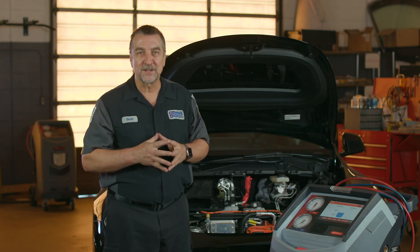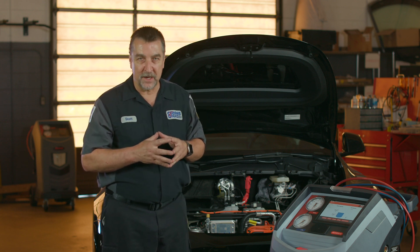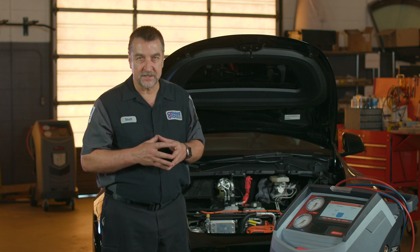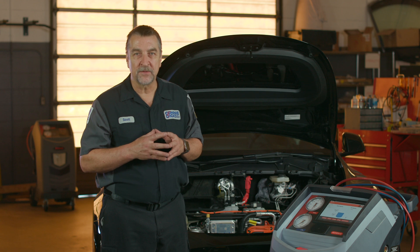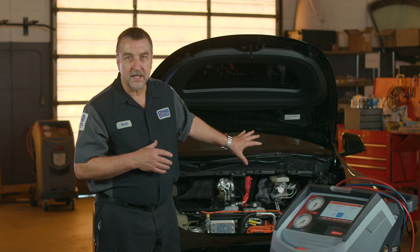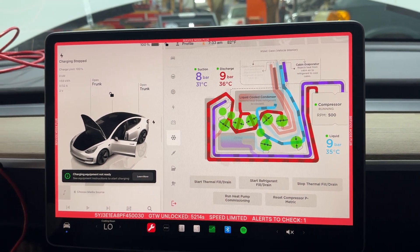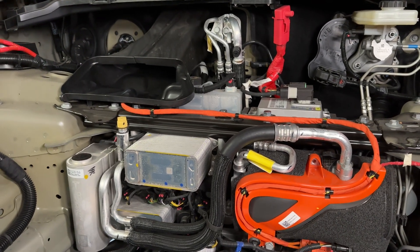One last point I'd like to touch on is EVs. EVs rely on the HVAC system in more ways than you might be aware of, and because of this, there are service interval requirements for the desiccant bag replacement on these systems. I have two Teslas, and one is due for its desiccant bag replacement at five years. The other vehicle is a heat pump system, and it too will need its bag serviced in the future. So if you're currently or planning on servicing EVs, you'll want to be ready and prepared to deliver proper 1234YF service.